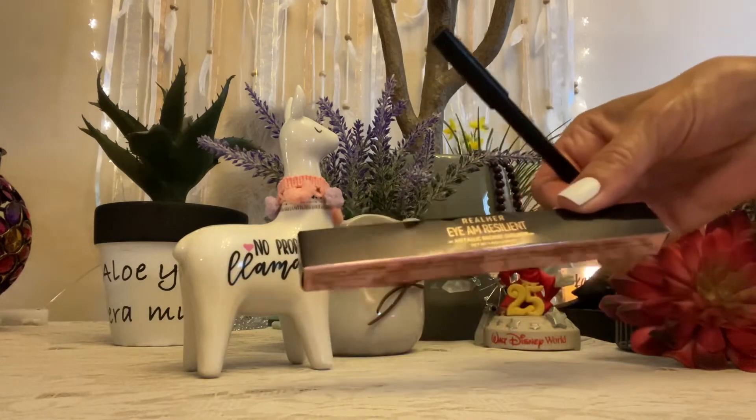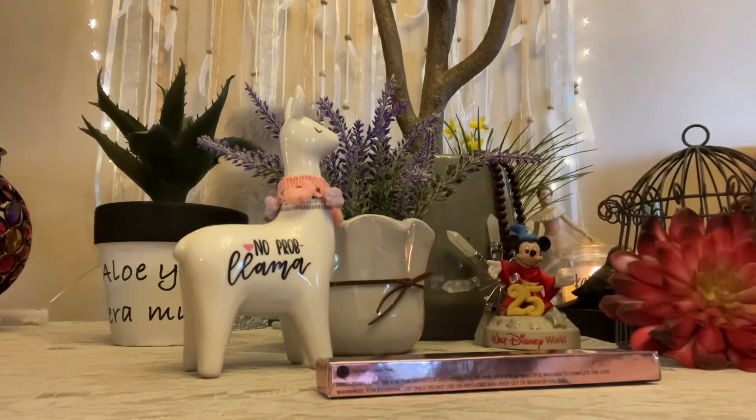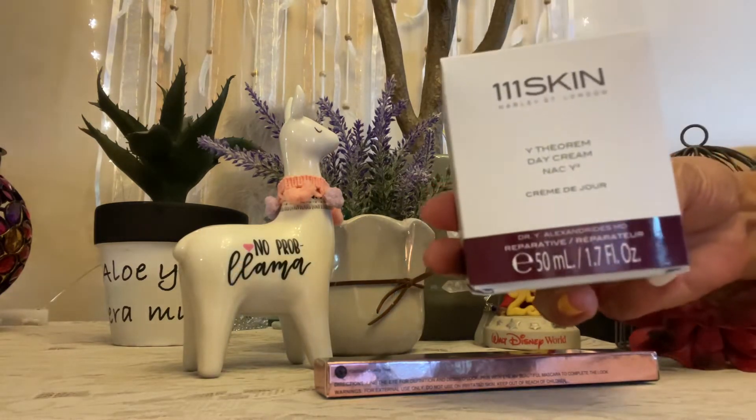It came in this box. The big one was $270.00 — the 111 Skin Day Cream.